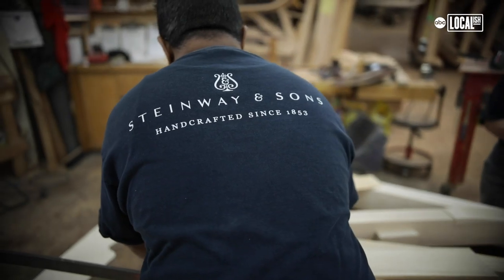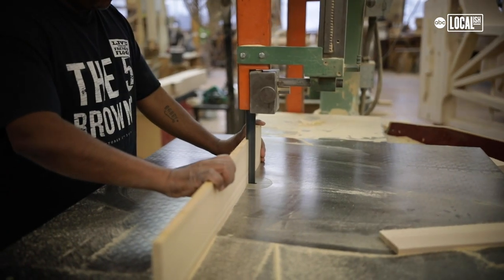Many of the employees at the factory today are also immigrants from countries all over the world, living their own American dream.